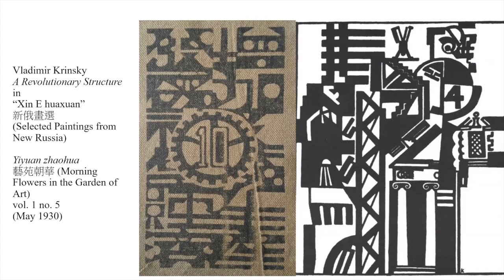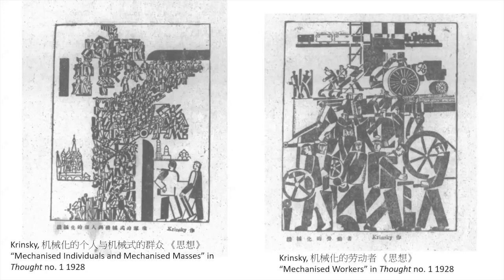Remember that the man in charge of the bank was from Shanghai and had been in the underground Communist resistance. This happened two years after Krinsky's art had been in a Chinese magazine — we can see it in this magazine called Sixiang, which I've translated as 'Thought,' though 'Ideology' might be better. He is not a very famous artist in China at the time, but it's not a one-off — he appears in 1928 and again in 1930.